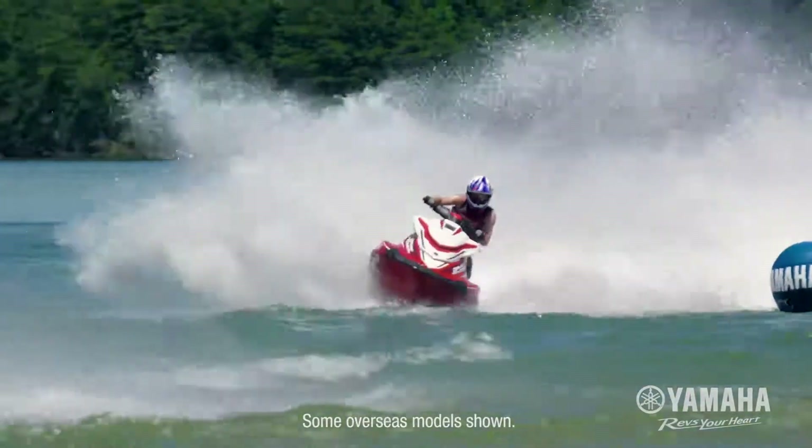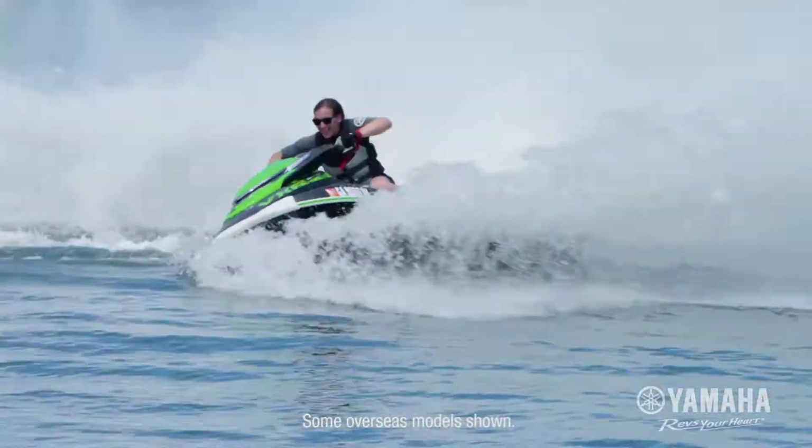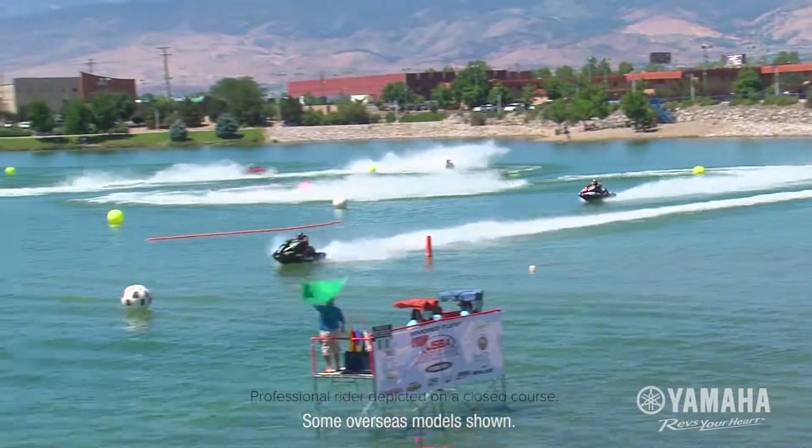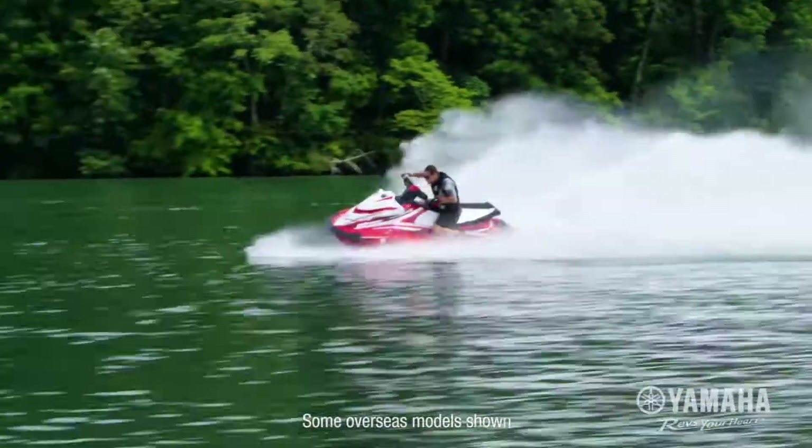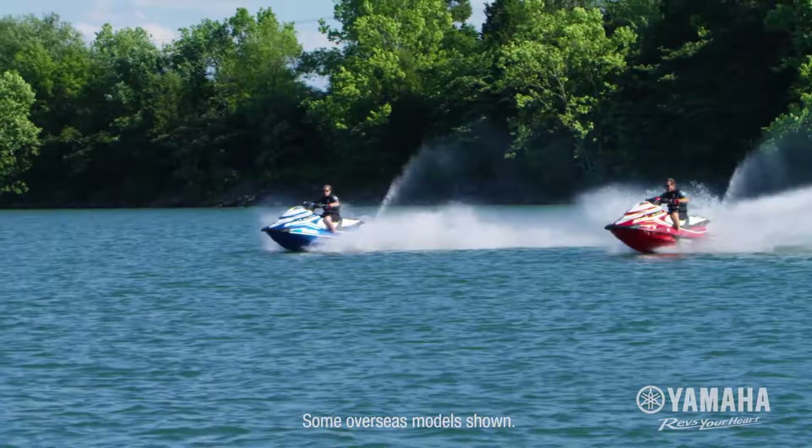The world's best riders depend on Yamaha to carry them to the top of the podium, from the green flag to the checkered flag. Yamaha's all-new race performance series dominates the competition.